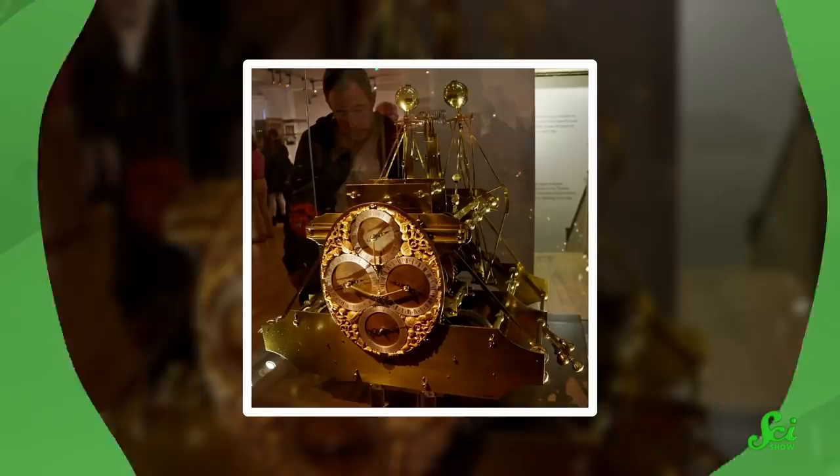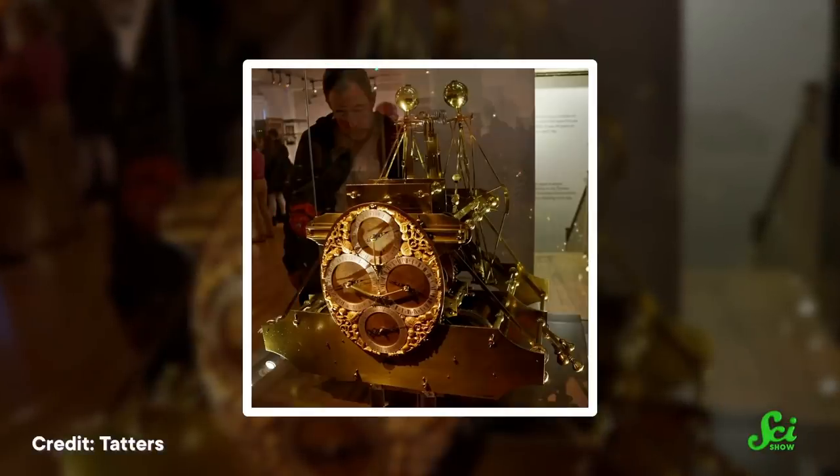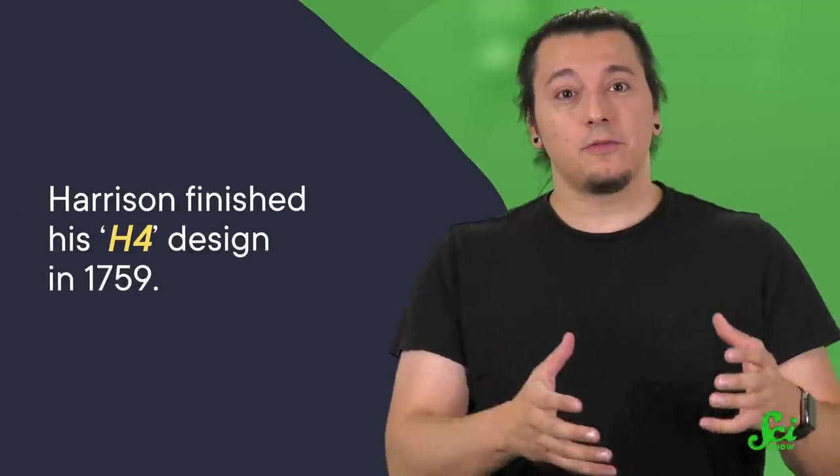But H-1 wasn't perfect. First, it was big — an ideal sea clock would be a lot smaller and cheaper, and the board wanted more tests. Harrison wasn't entirely happy with H-1, so he moved his workshop from northern England to London to work on improved designs, coming up with more compact frames and lots more features to improve accuracy. The board funded him, and eventually, working with others, Harrison finished his H-4 design in 1759, the fourth in his H series.